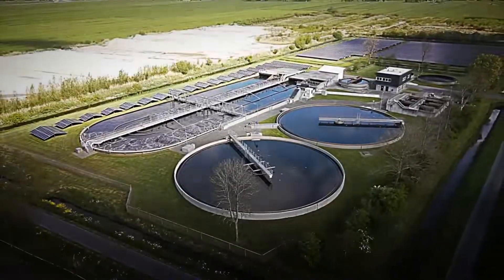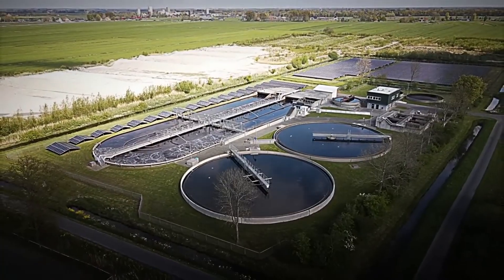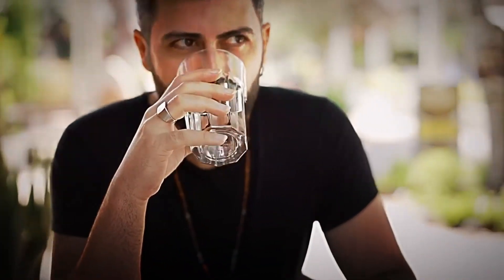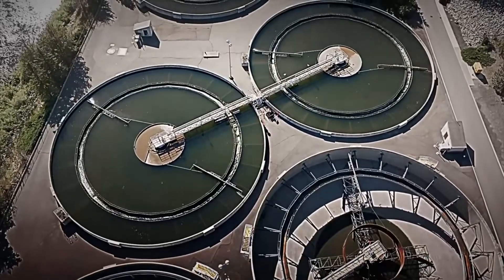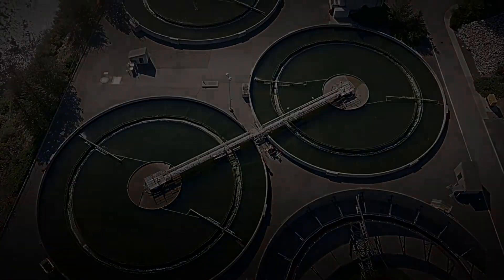Today we will travel to California, home to one of the largest desalination plants in the United States, where every day more than 190 million liters of salt water are transformed into drinking water. So get ready, because we are about to reveal how the ocean becomes the water you drink every day.